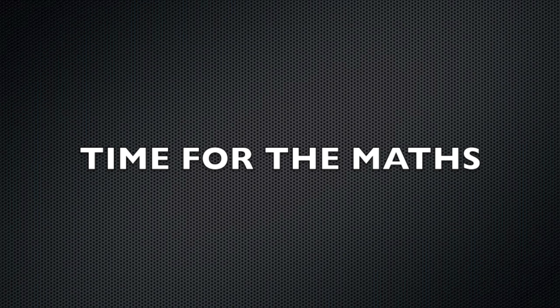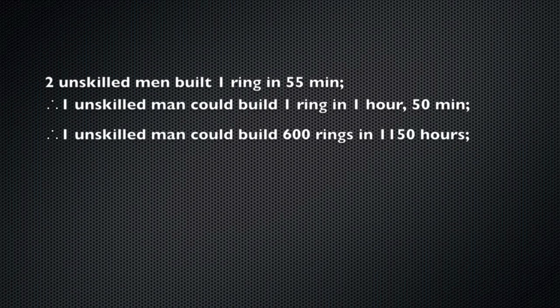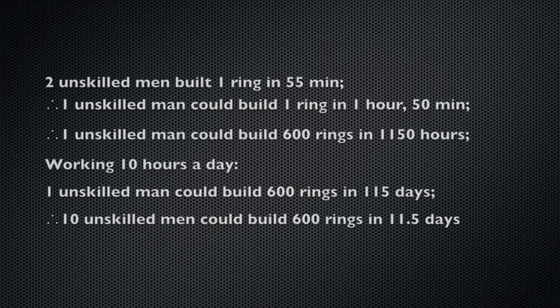It's time for the maths, and we're going to follow Wheeler's approach to presenting these results. It took 2 unskilled men 55 minutes to make the ring; therefore it would take 1 unskilled man 1 hour and 50 minutes to make the ring by himself. Therefore, it would take 1 man 1,150 hours to make all 600 rings by himself. Assuming he was working 10 hours a day, one unskilled man would make 600 rings in 115 days. Therefore, it would take 10 men 11.5 days to make all 600 rings.